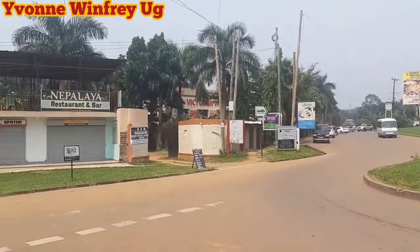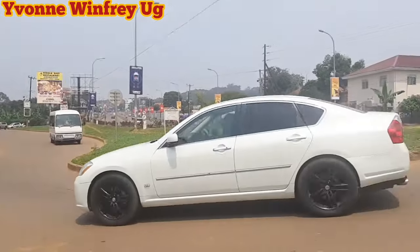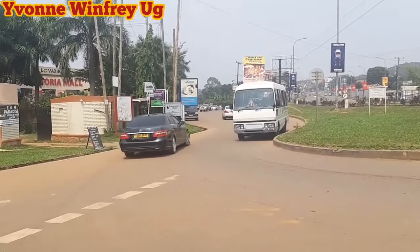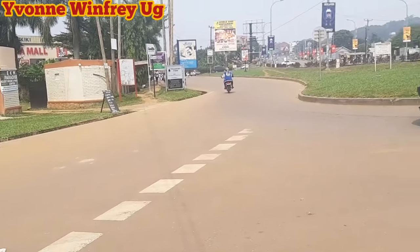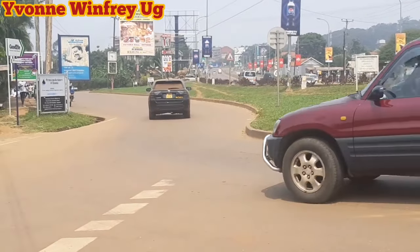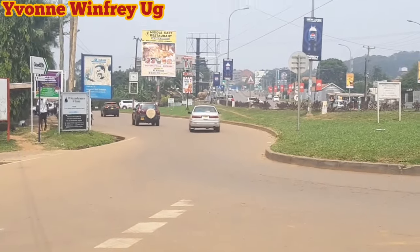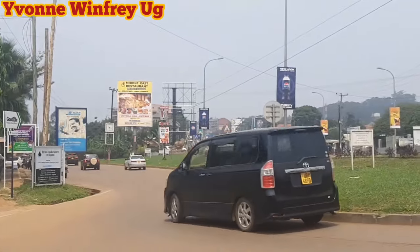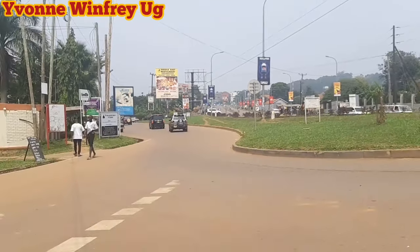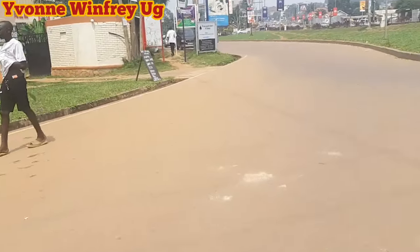Hello, welcome to Yvonne Winifreyuji, my beautiful people. Today, as I'm standing here, you are seeing these beautiful cars. I just want us to explore together. I'm standing around Victoria Mall and I want us to move up to Imperial Mall, but we are not going to use the main road. I want us to see how beautiful and interesting it looks in the interior places, passing inside this side where you see these cars going.